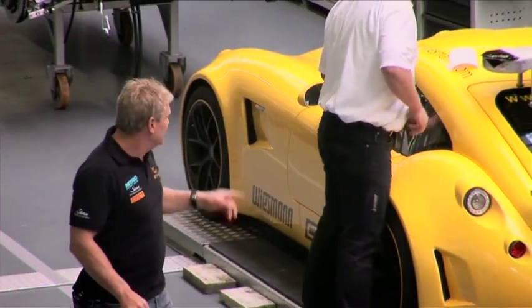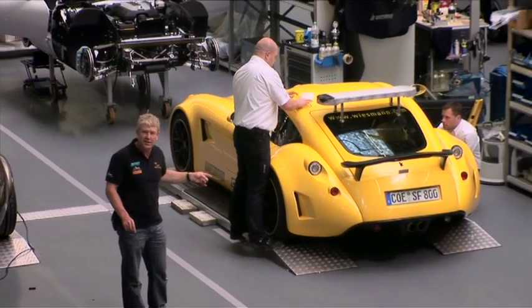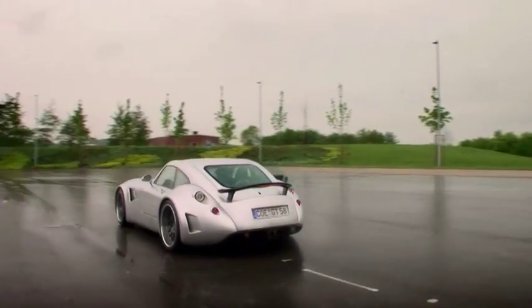I've got to show you this — it's Wiesmann's latest project. It's a GT MF5 specced up to be the pace car for this year's FIA GT Series first race at Silverstone.